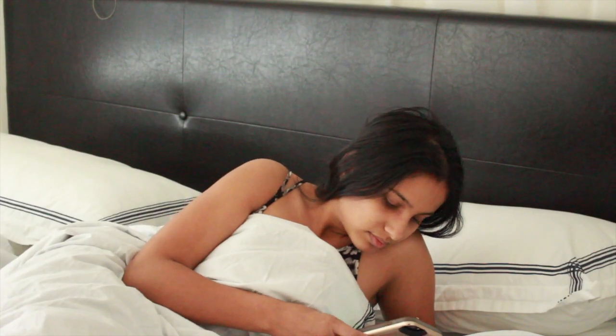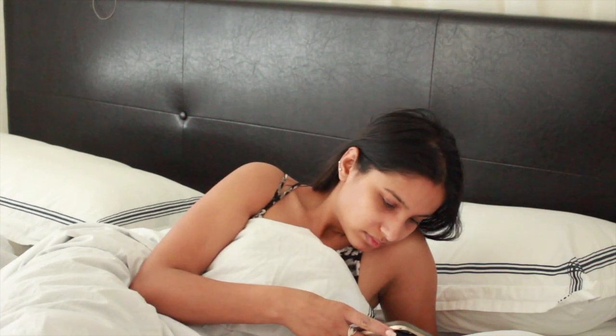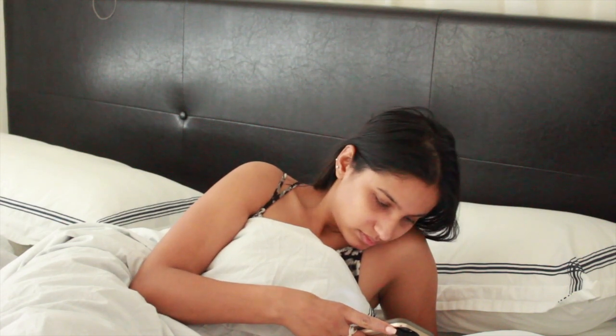Hi guys, what's up! Today I'm doing a gym get ready with me routine because recently I rejoined my gym and I wanted to share with you how I get ready in the mornings for the gym. I know I'm not a morning person but I'm trying my best, especially getting my butt into the gym first thing in the morning.